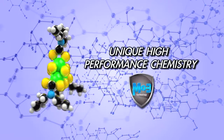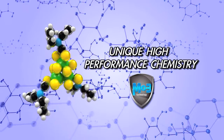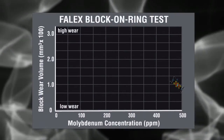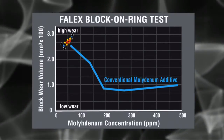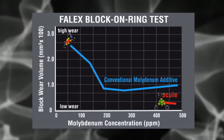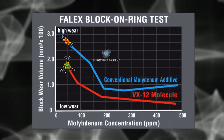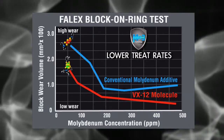MO3's third distinct advantage is featured in its unique, high-performance chemistry. As you can see in this Falex block-on-ring wear test, conventional lubricants exhibit high wear, especially at low concentrations. On the other hand, lubricants with TOP1's MO3 additive demonstrate low wear, even at low concentration levels.